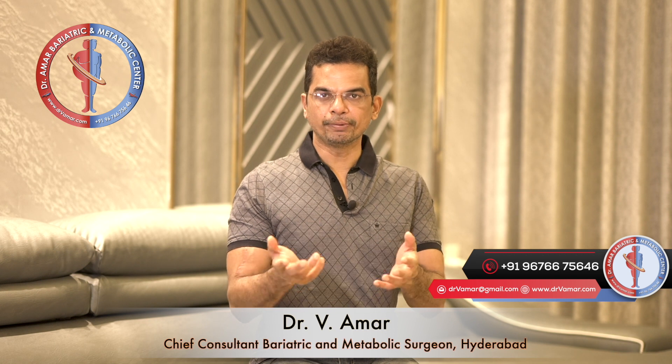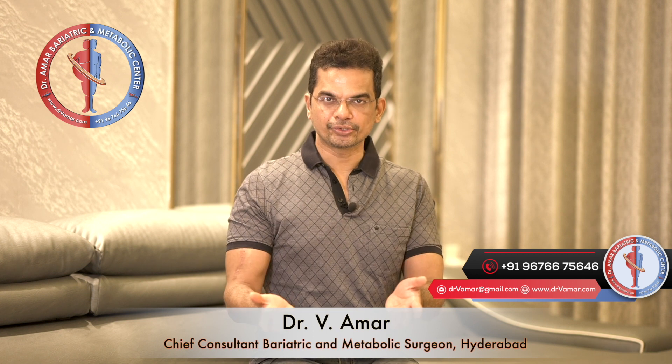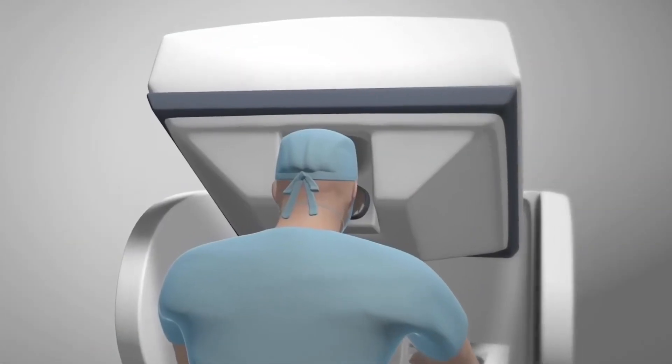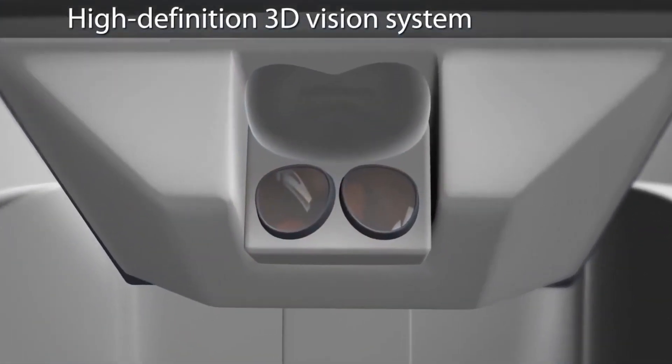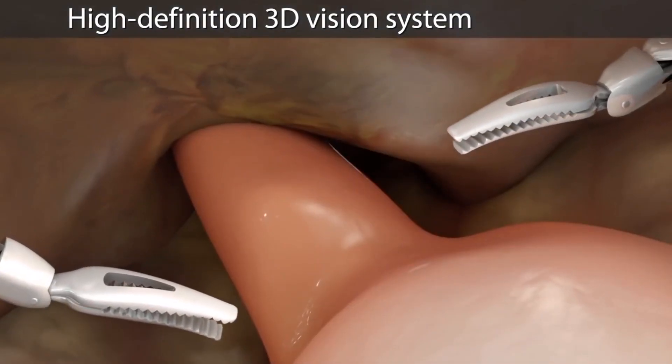Just like in open surgery where hand movements are in full degree of motion, the same will be replicated — and even better — when performing surgery by robotic method. It is just like performing open surgery but by laparoscopic method. Because of the 3D technology, depth perception is very good, so we can see the structures very clearly and robotic instrument movements are very refined.